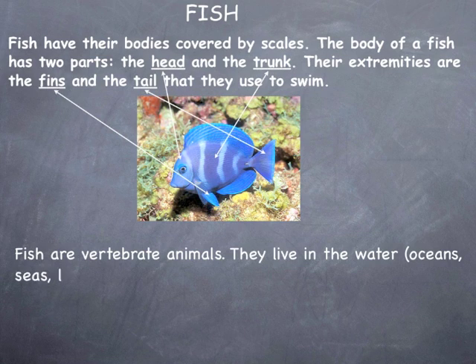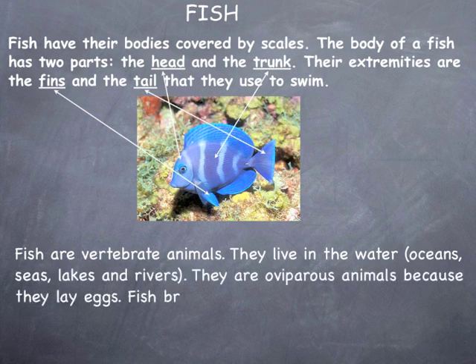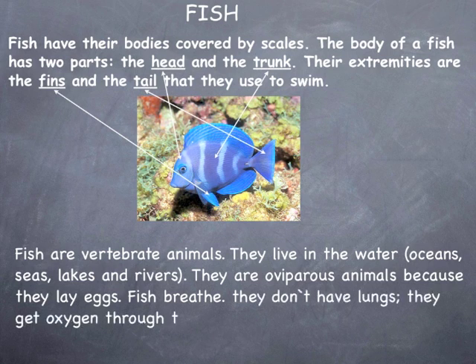Fish are vertebrate animals. They live in the water — oceans, seas, lakes, and rivers. They are oviparous animals because they lay eggs.